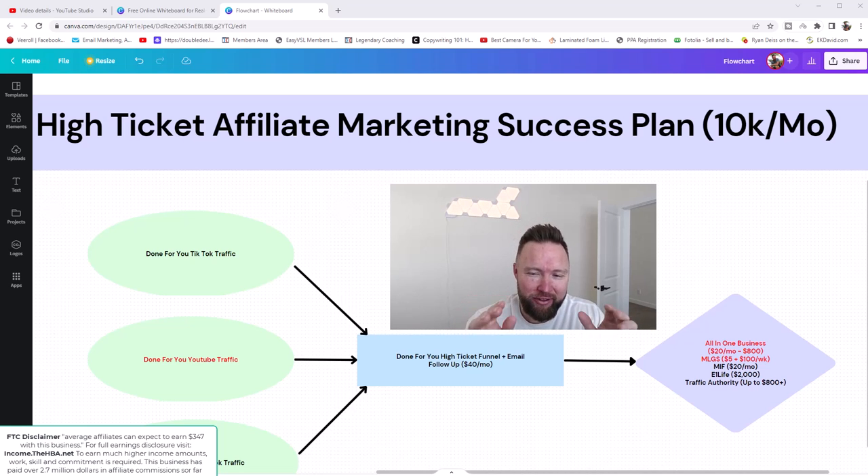Welcome to my high ticket affiliate marketing success plan — a journey to $10,000 per month. This is part of a case study series where I'm showing you exactly how to go from zero to $10,000 per month, copying my every move, every detail, every click, everything in between. This is super exciting. We're already getting some really incredible results.